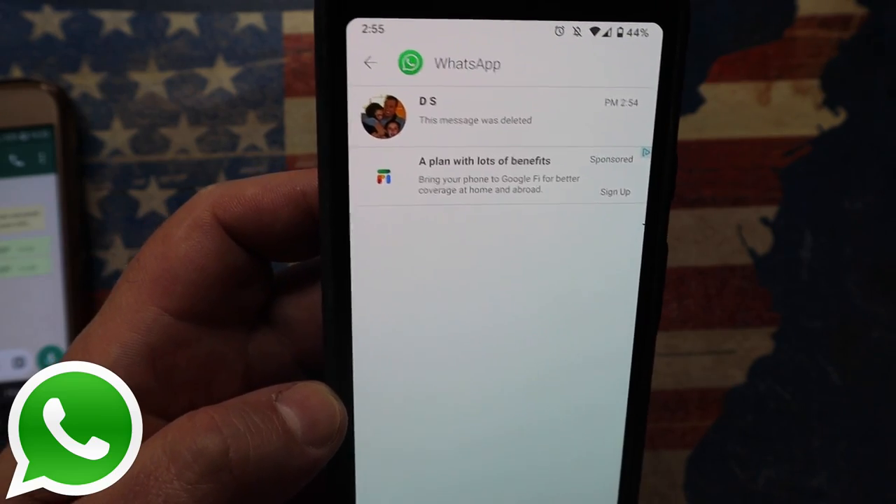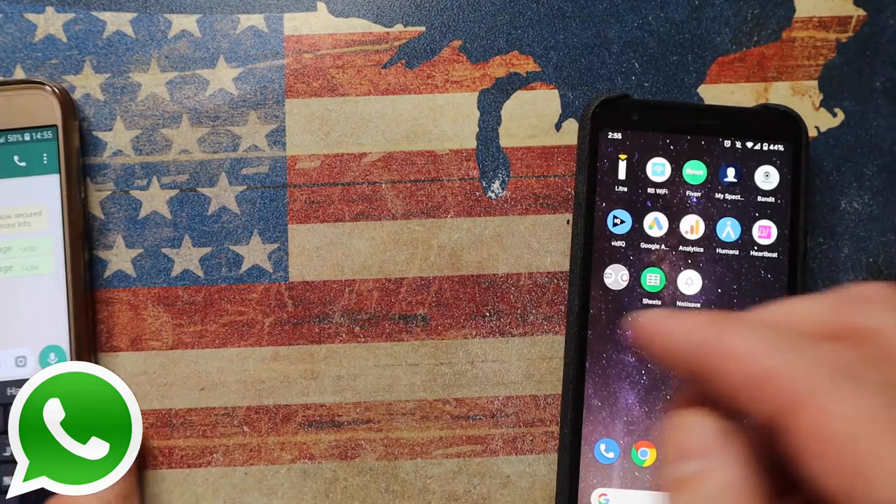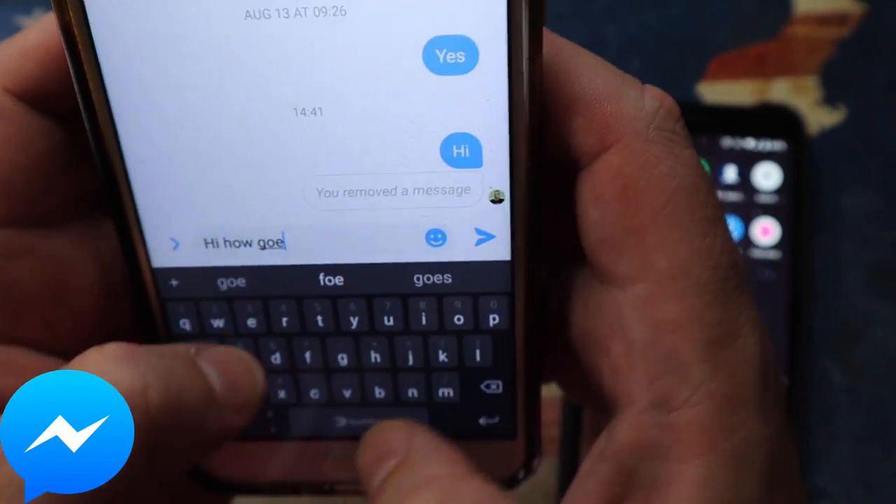That's pretty scary stuff, but pretty cool at the same time. It doesn't just work for WhatsApp — let's go test this on Facebook Messenger. Let me send myself a message.